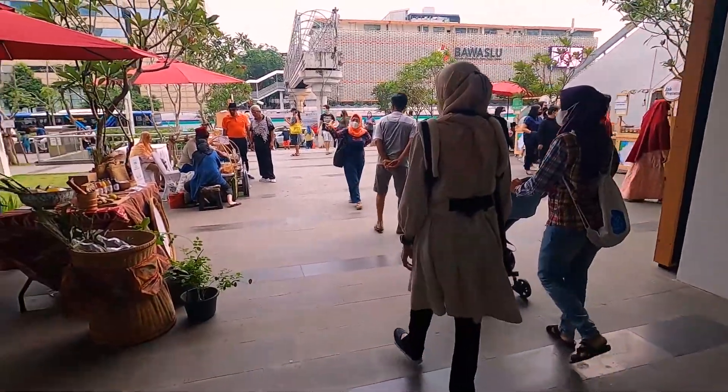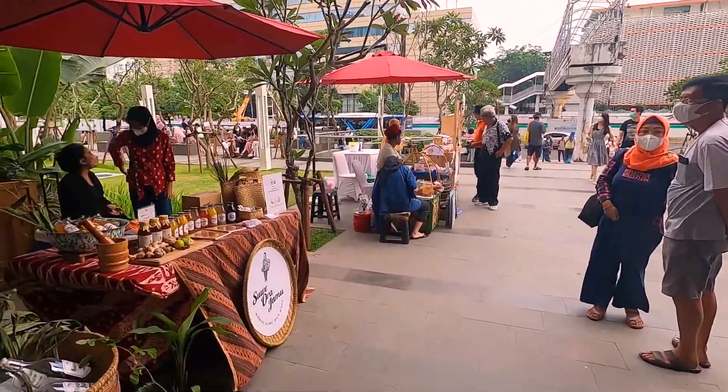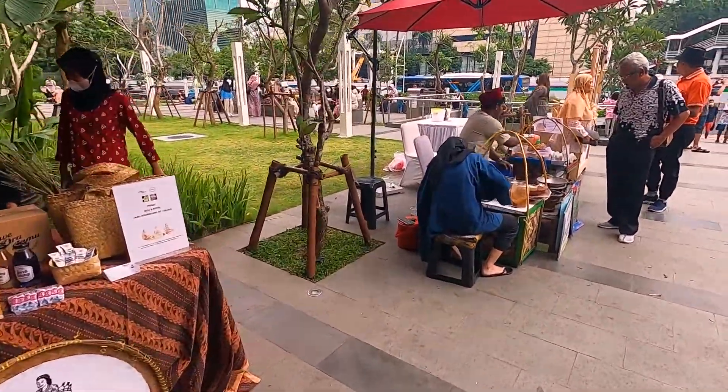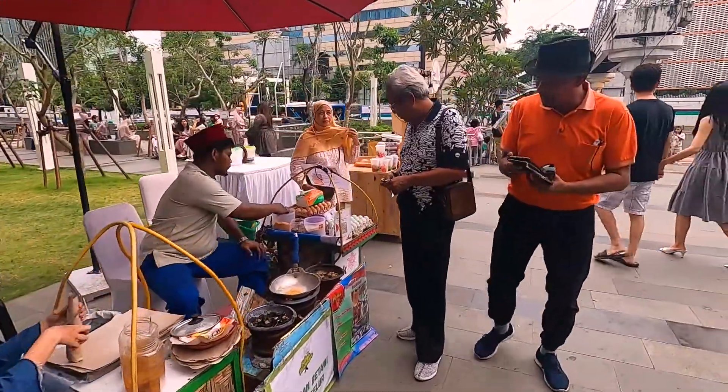Di area sampingnya ternyata banyak jajanan-jajanan juga. Sue Wara jamu — kedai jamu dan kopi. Ada kerak-kelor juga di depannya.